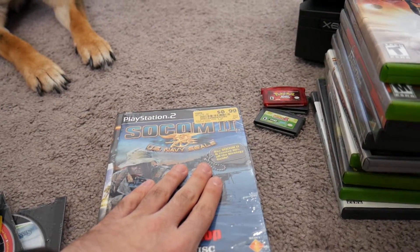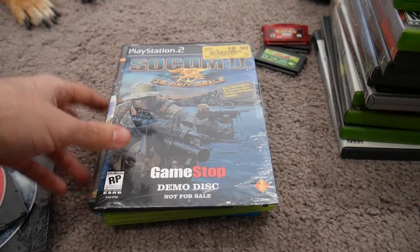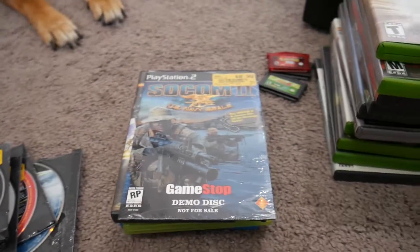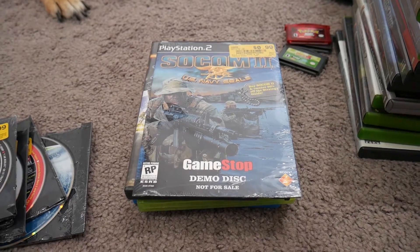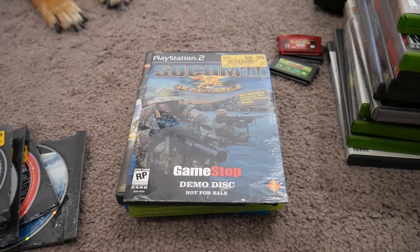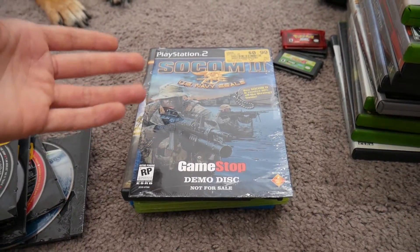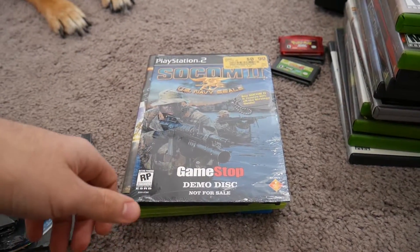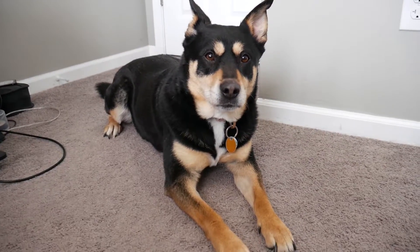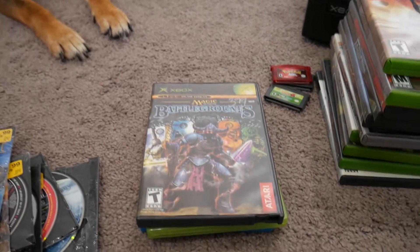So that was it for my pickups from Vintage Stock. I'm not crazy about them, but if they have cool things like this I'll pick them up. The great thing about demo discs is most people consider them useless and companies don't really know what to do with them, so they just throw them in the bin for a dollar each — and there I am scooping them up.